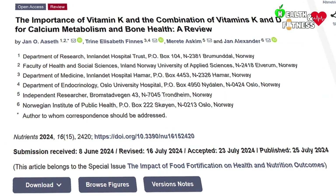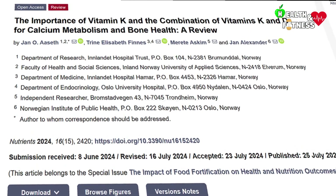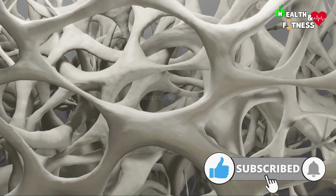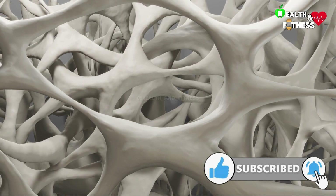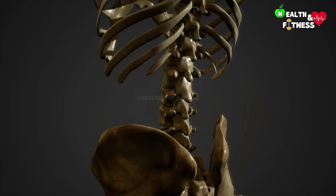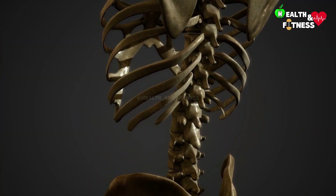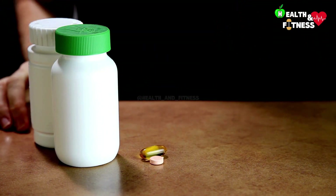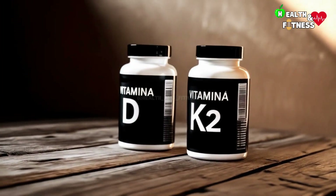According to a recent study conducted by Norwegian researchers, supplementation with vitamin D and vitamin K combined are reported as key protective agents in the prevention of osteoporosis, and appear to improve bone mineral density in post-menopausal women. These two vitamins can be taken as individual supplements or through a multivitamin that contains both.